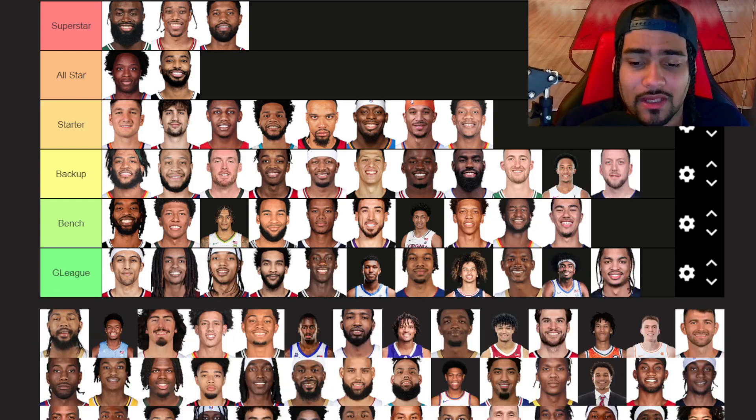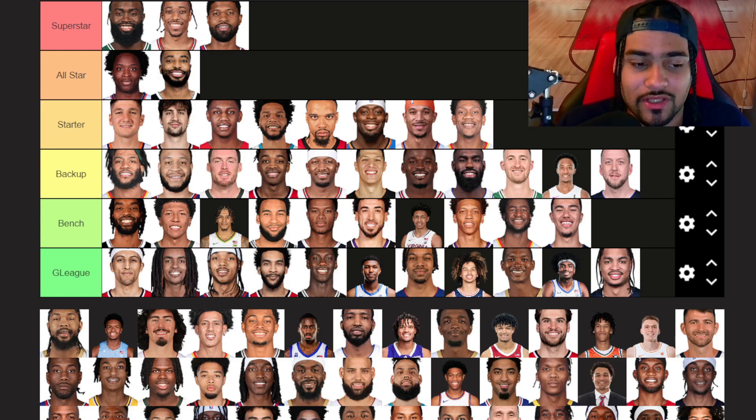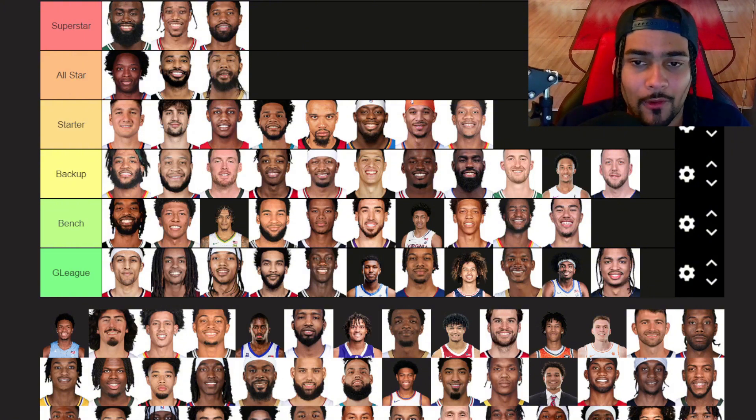Joe Ingles — backup tier. Even though he's a lot older now, just a reliable, solid veteran. Now he's in Minnesota, which is nice. Brandon Ingram — I'll put him in all-star tier. A lot of people talk about his trade value and what he is. I really do want him to get traded — it's just that there's not really any places for him, especially if he wants the money that he wants. But BI is still really, really good.